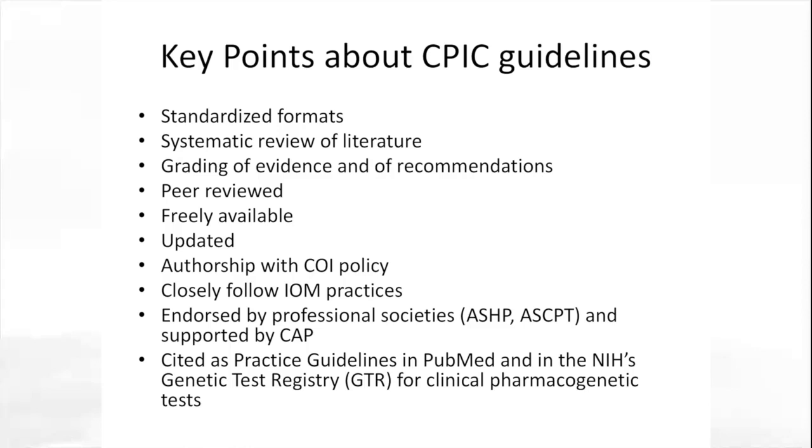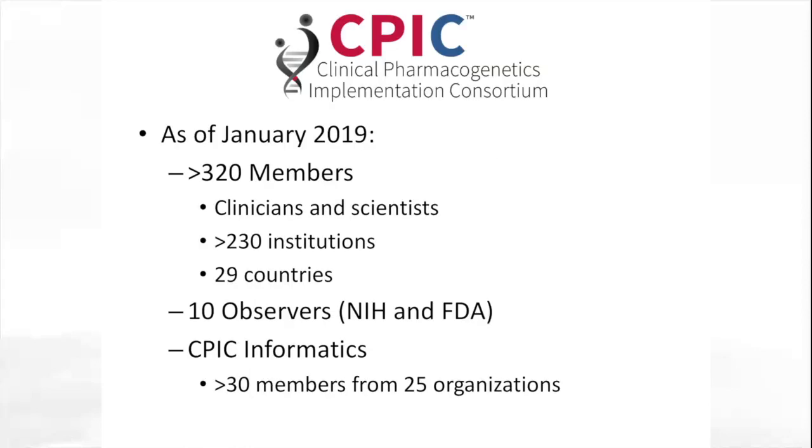They're cited as practice guidelines in PubMed and in NIH's genetic test registry for clinical pharmacogenetic tests. As of a couple months ago, we had more than 320 members, including clinicians and scientists from more than 230 institutions representing at least 29 countries. We have observer members from NIH and FDA, and a very active subgroup called CPIC Informatics that includes more than 30 members from 25 organizations. Recently, we started another active working group called the dissemination group, working to make sure that CPIC guidelines are more widely disseminated to practicing clinicians.